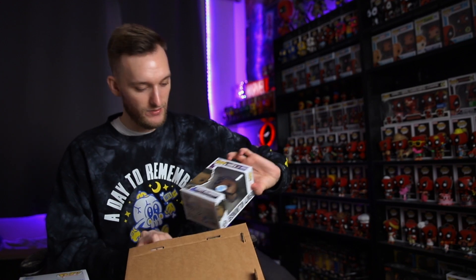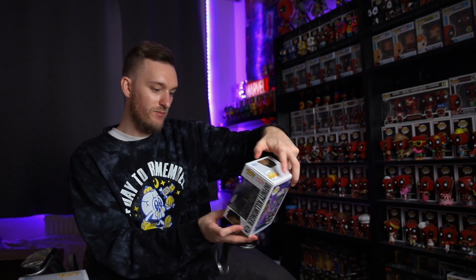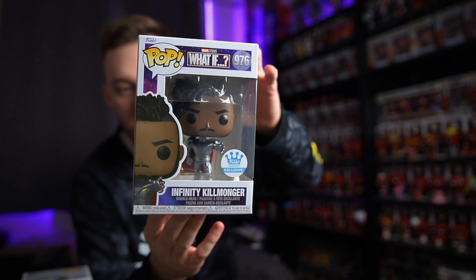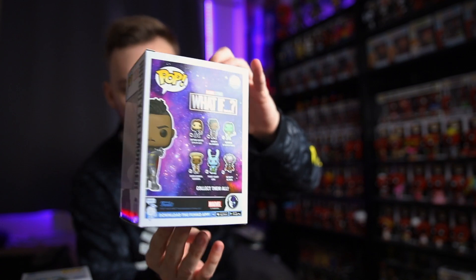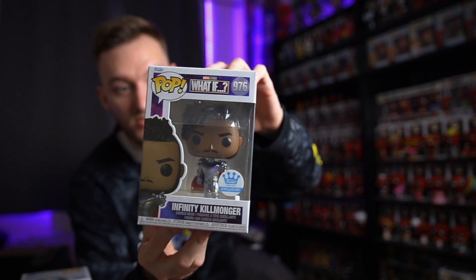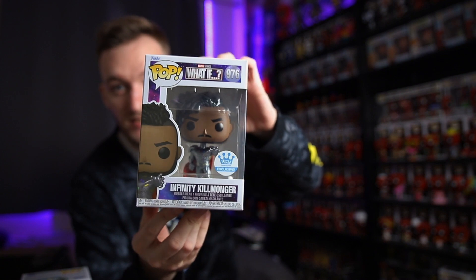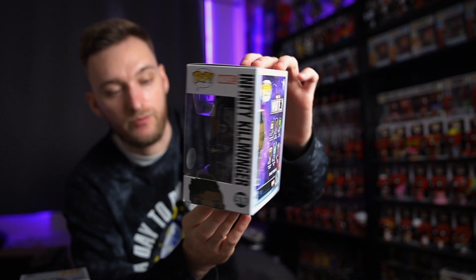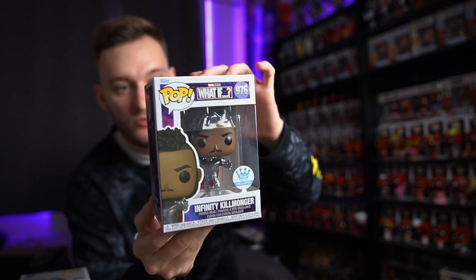Let's get into the next one, who I believe is the Killmonger. It's the Infinity Killmonger — this is a nice pop. It's the Funko shop exclusive. We're probably going to get one of these in every box because Funko Europe has quite good access to them. Infinity Killmonger is actually a very nice pop, and What If is one of my favourite Marvel shows released recently. This is an absolutely awesome pop. We've got two really decent pops and I am more than happy.